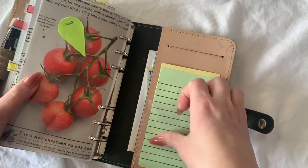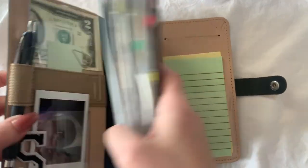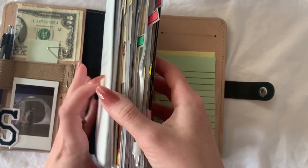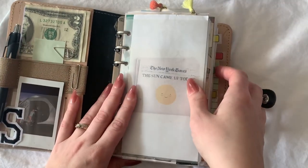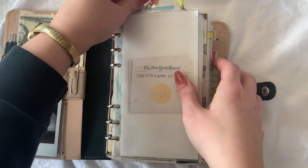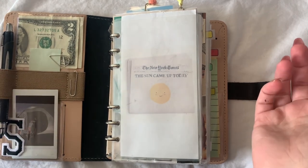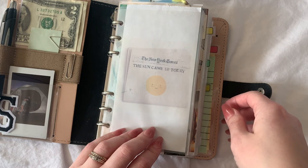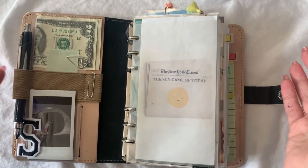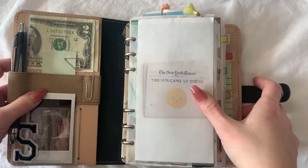I have another piece of pocket and more sticky notes, and that's basically it. I was just saying where I got everything from — that's my planner flip through. If you have questions ask them, and if you have any suggestions for my planner I am all ears. There was something I was thinking and now my brain has lost it, but that's just how my brain is working with this cold. I'm sorry if my voice was annoying — okay, bye!